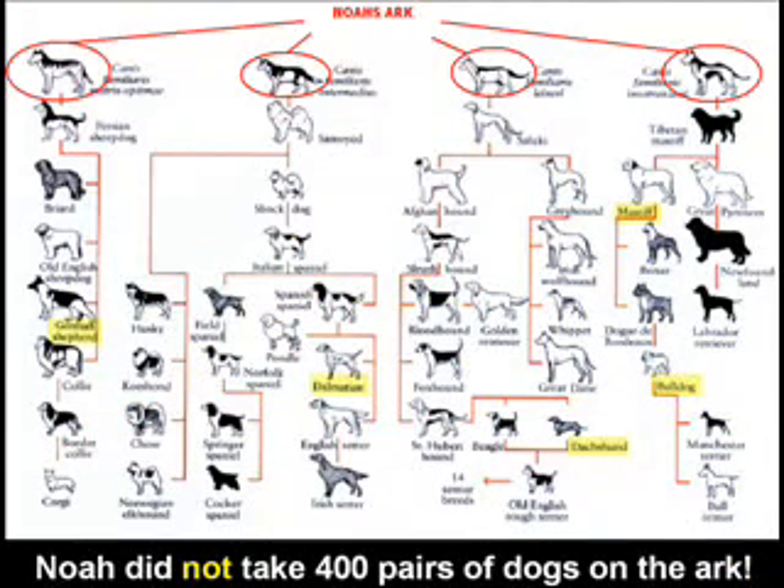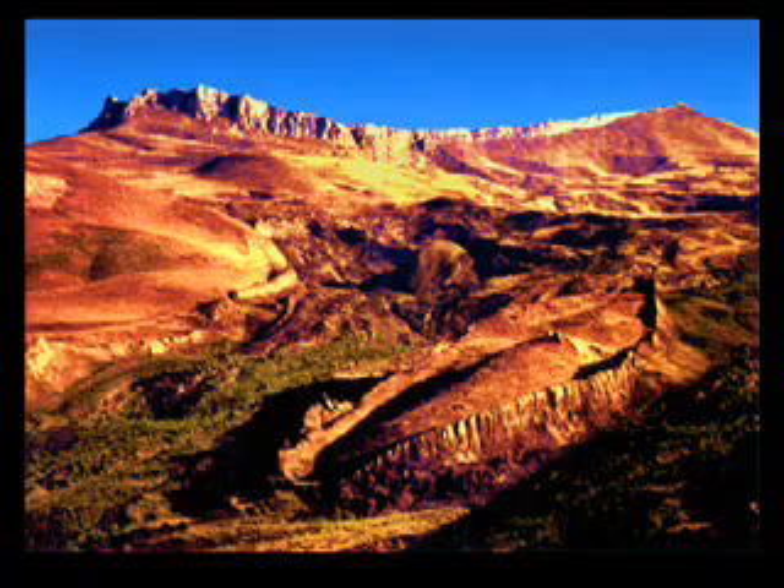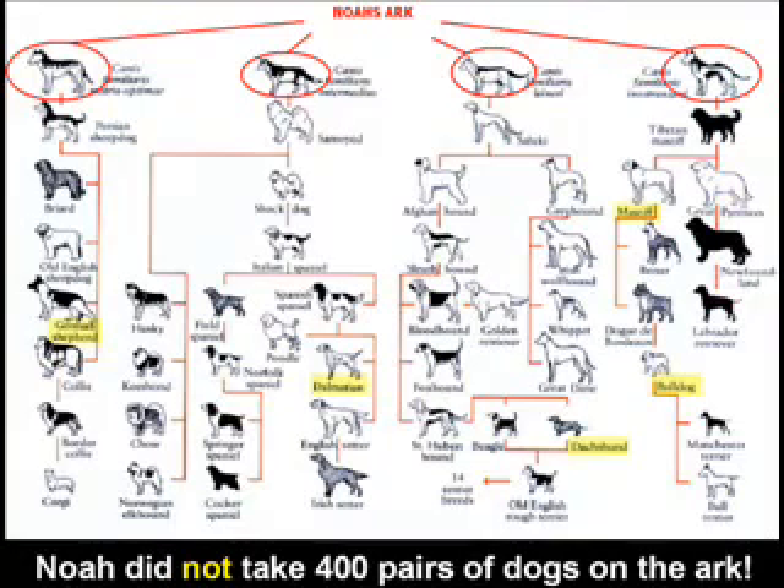So allow me to make my point. In this chart, we can see that the dogs actually don't all share a common ancestor. There are about four kinds of dogs on Noah's Ark — there might have been more, there might have been less. However, I do hold that Noah's Ark existed, that Noah brought dogs on his Ark, and that all the dogs we see today are from dogs that were on Noah's Ark.